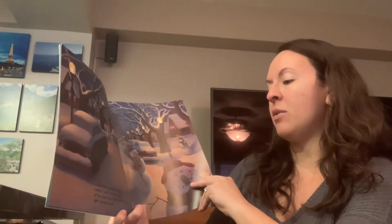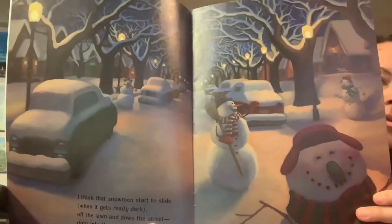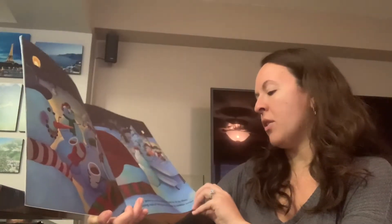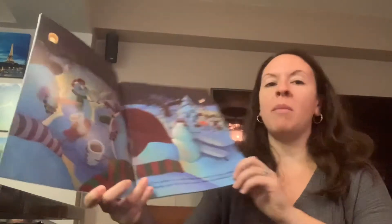I think that snowmen start to slide when it gets really dark, off the lawn and down the street right into the park. They gather in a circle while they wait for all the others, sipping cups of ice-cold cocoa made by snowman mothers.